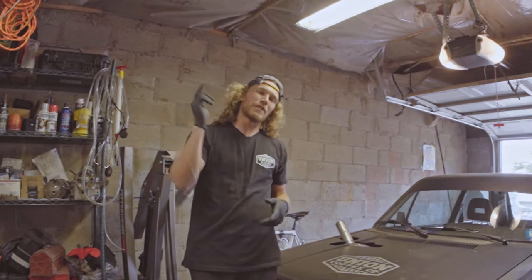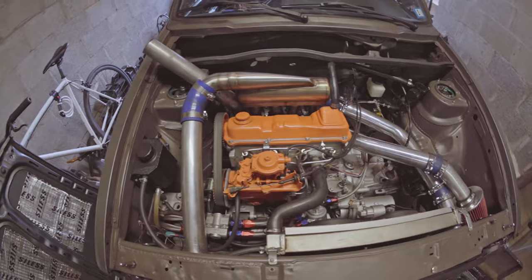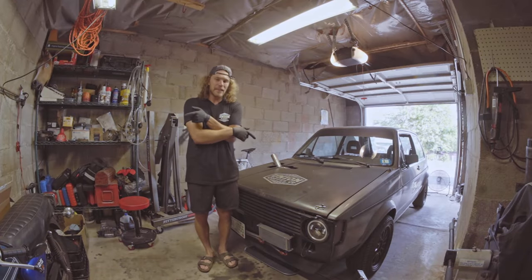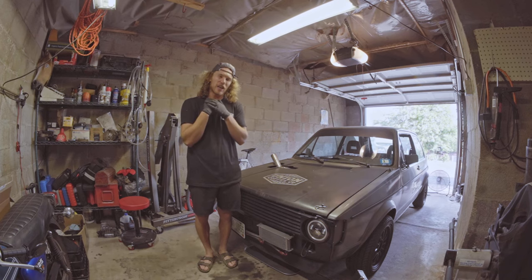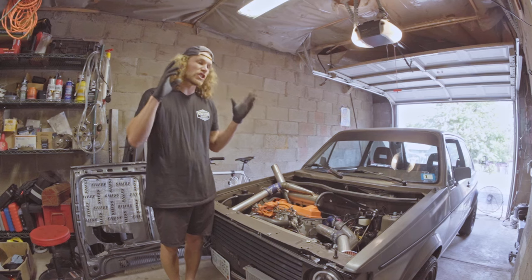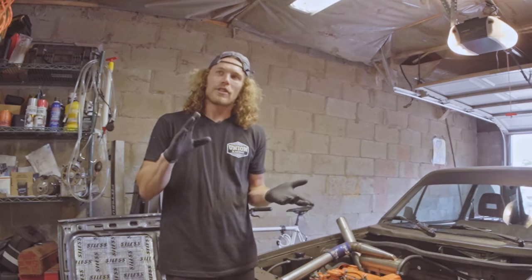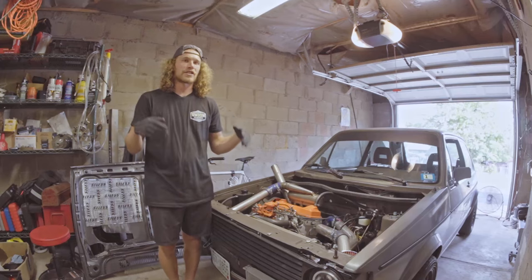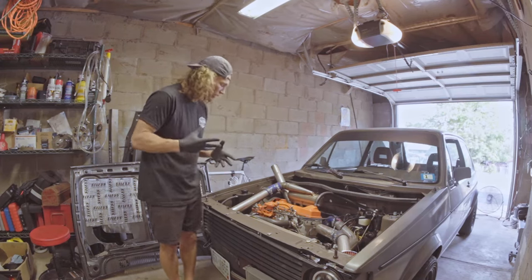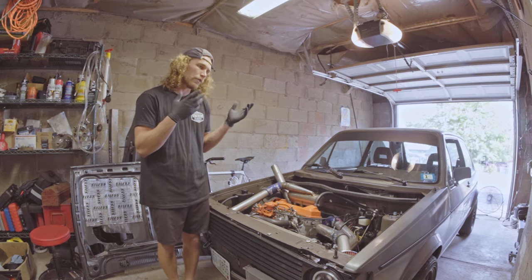Hi, welcome to the Oliver Fetter YouTube channel. Today I am working on my 1984 Volkswagen Rabbit 1.6 liter turbo diesel and I want to adjust my injection pump timing because I think it's too early. Key symptoms I've been noticing: first off, when I start it, it kind of sounds a little rough — almost a knocking sound — and I think that's because there's too much static timing advance at idle.